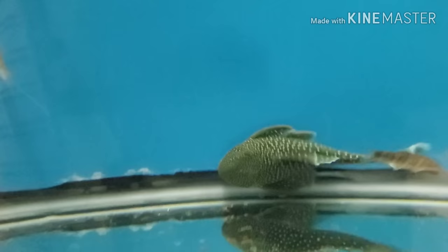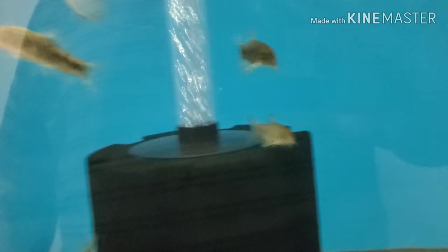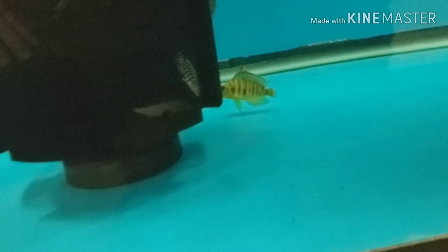We have a few Pundamilia nyererei remaining, as well as a few Makobe Island nyererei. Here is one of the big beautiful wild-caught blue phantom plecos. Also some gouramis, zebra loaches down here.